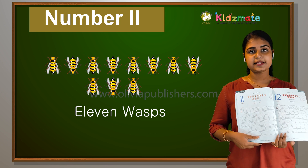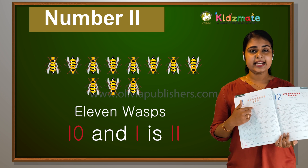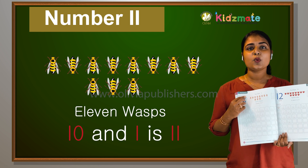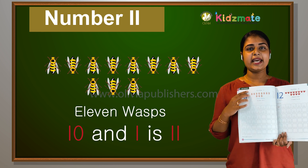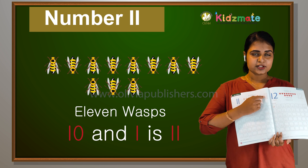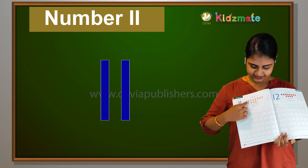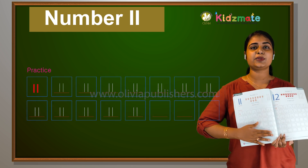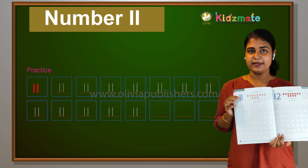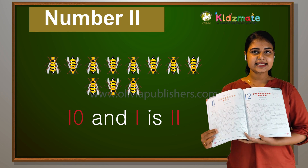If you learn more than 10, how are you all counting? 10 and 1 is 11. 10 and 1 makes 11. You should color this 11 and practice. 11, 11, 11. So this is number 11 — 10 and 1 makes 11.